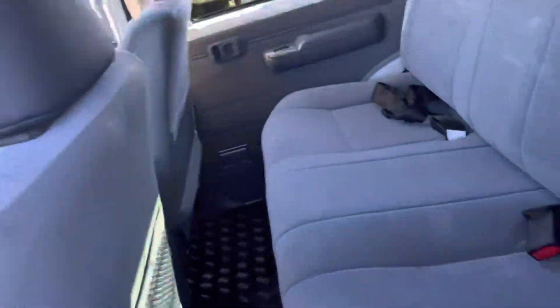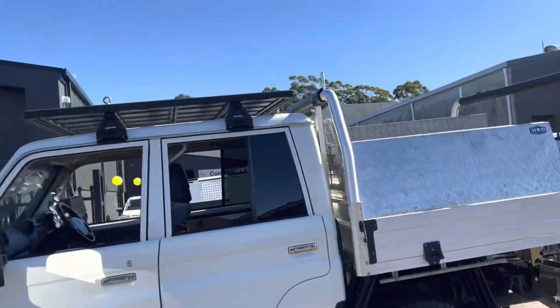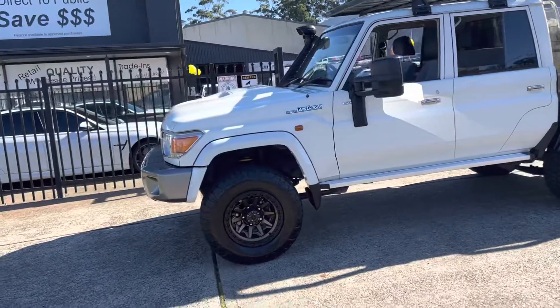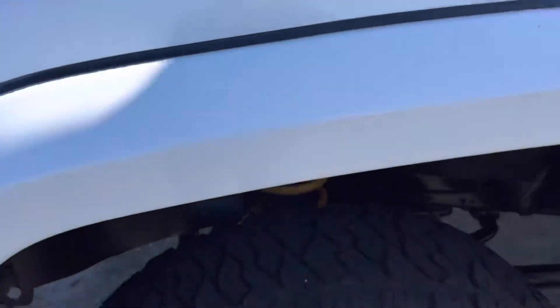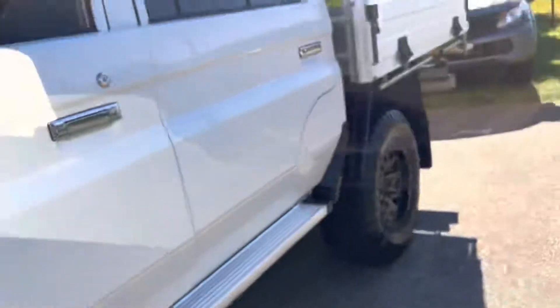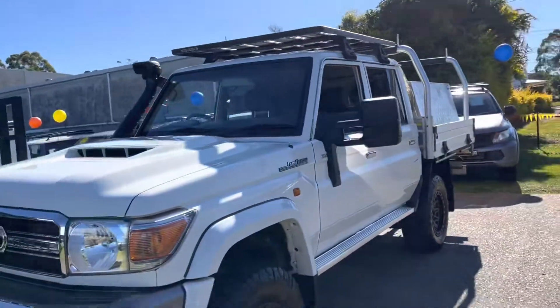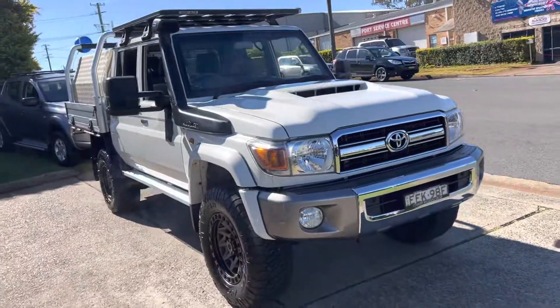Call 6581-2881 if you wish to have your own personalised virtual tour of this 79 Series GXL turbo diesel, or come on down to 15 Yarrel Road to inspect it. It's also got the 2-inch Old Man Emu shocks, which is fantastic for your off-road capabilities. Come on down — there's no doubt that you'll be delighted, and we certainly will look after you. Thank you.